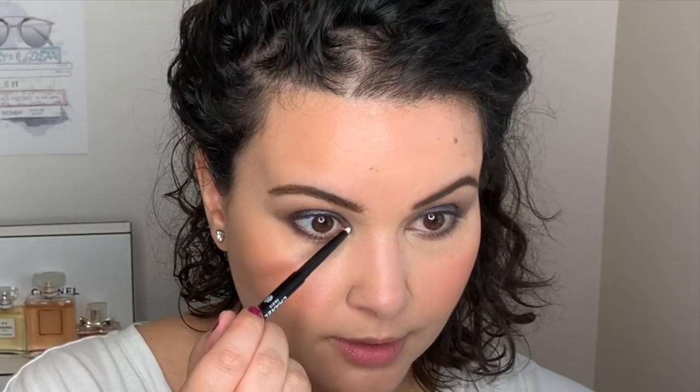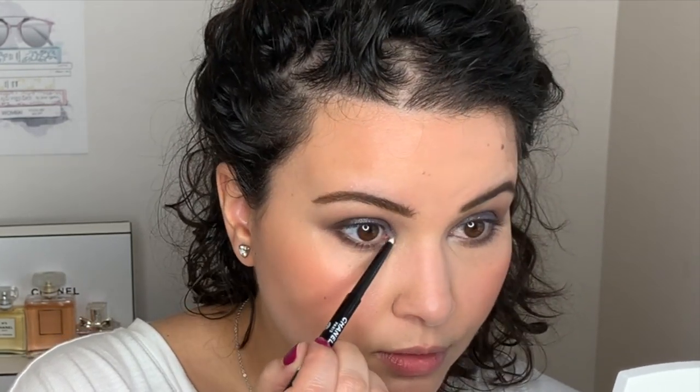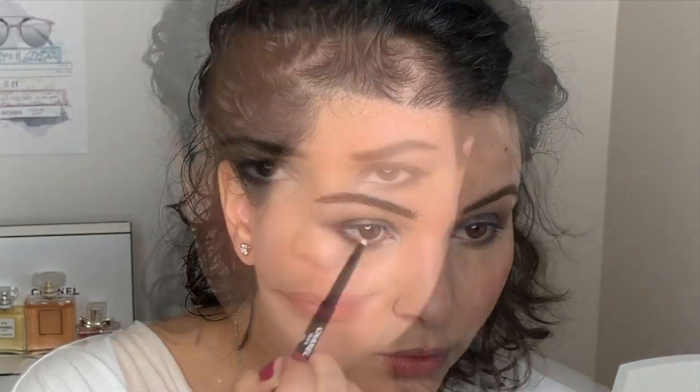I'm going to go ahead and use my white liner and just go in the inner corner here to brighten this up. So in the spirit of Lucia Pica, I'm going to go ahead and layer on another eyeshadow. I'm going to use this burgundy purple red and just place some of it on top of the top coat that I placed.